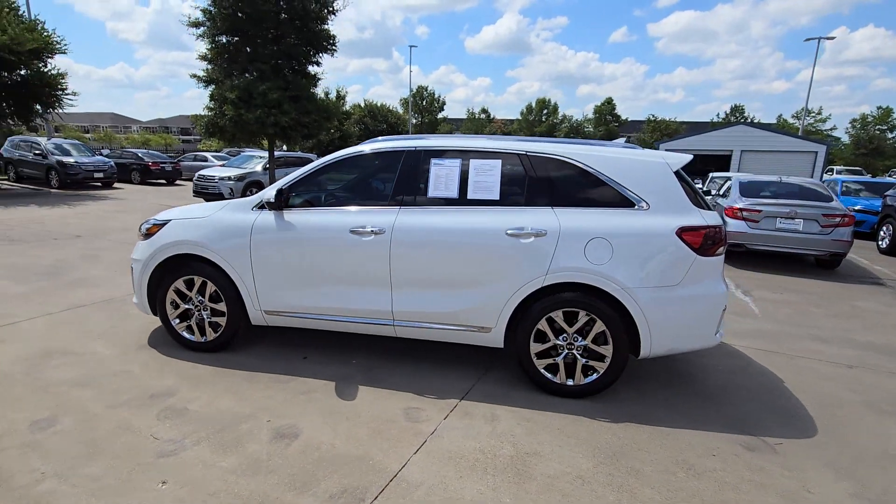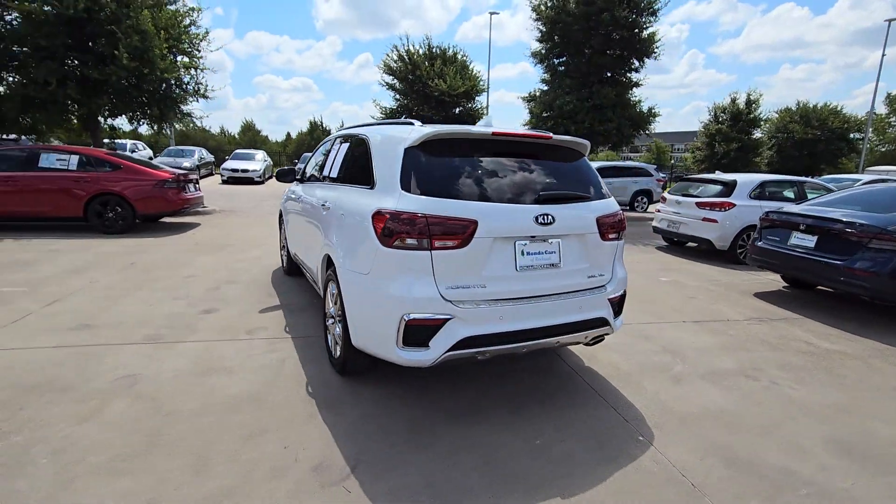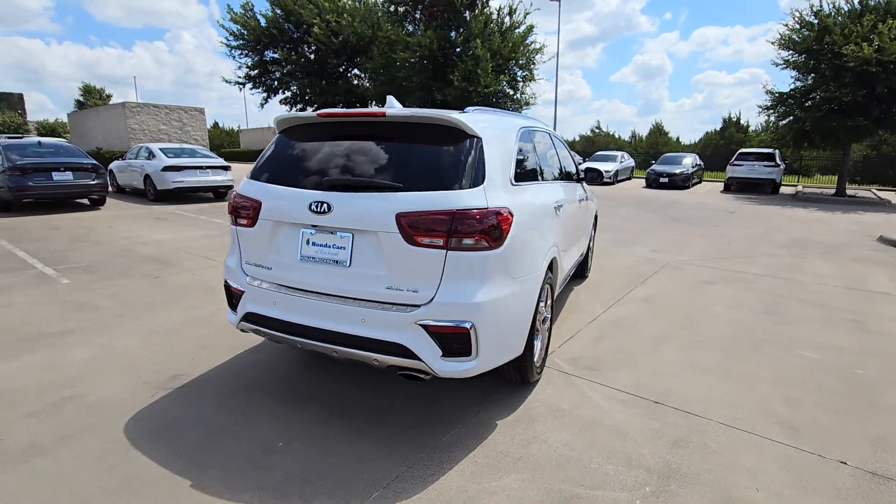Here is a wonderful 2019 Kia Sorento. With less than 70,000 miles on the odometer, this vehicle provides excellent value.